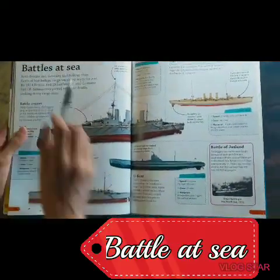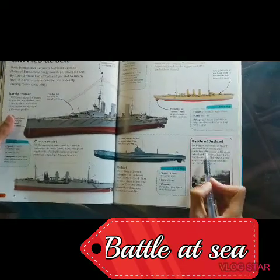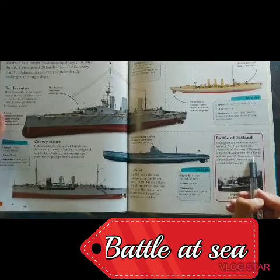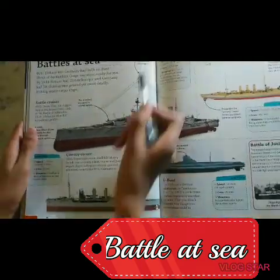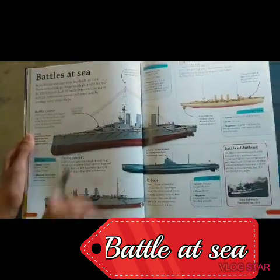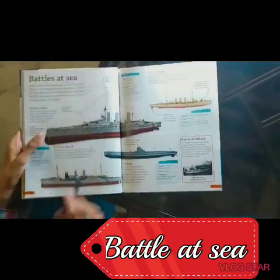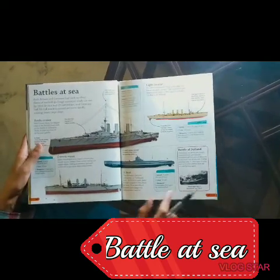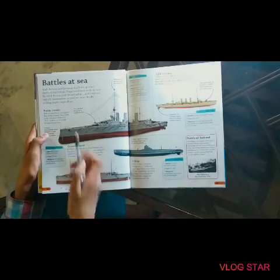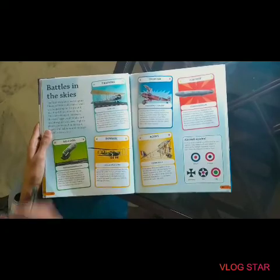And battles at sea: here is the Battle of Jutland. The battle was fought near the coast of Denmark. Britain lost 14 ships and Germany 11. Here are the ships: this is a U-boat — a submarine — this is a battle cruiser, convoy escorts, and a light cruiser. This is the biggest one that the British ever built, but it was destroyed at the Battle of Jutland.